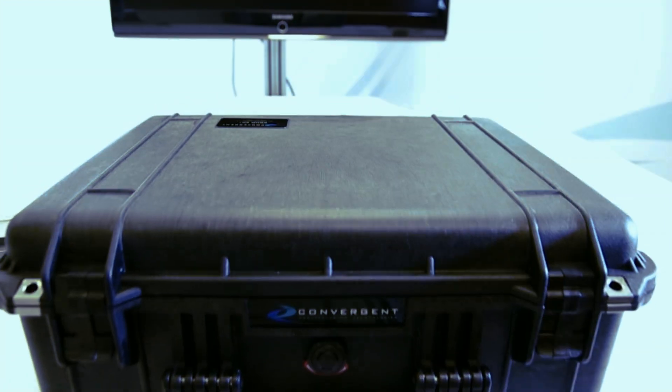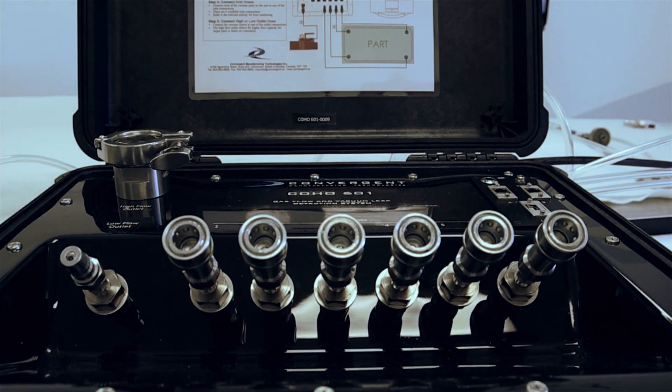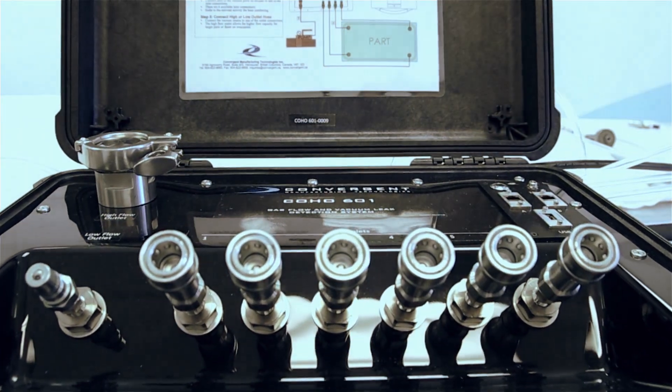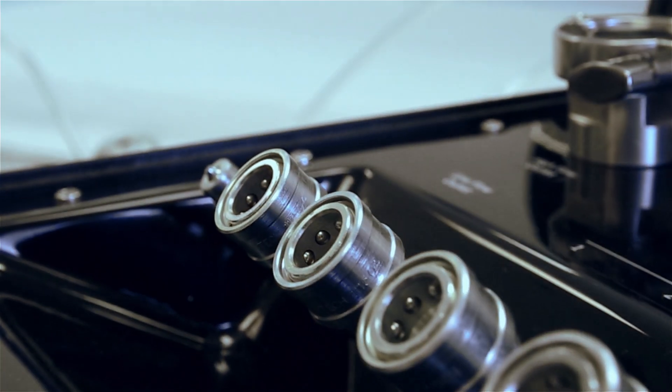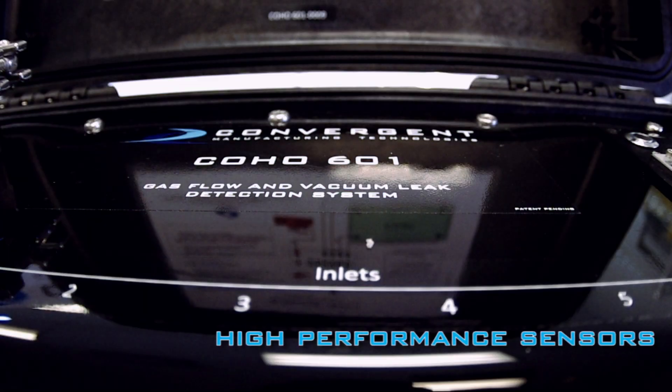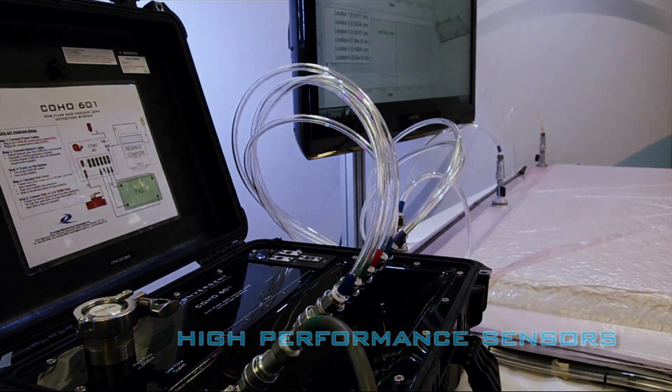The Coho 601 Gas Flow and Vacuum Leak Detection System from Convergent is a new and efficient technology which aids vacuum bagging and composites processing. Coho's high performance sensors identify leaks and manufacturing errors, reducing the risk of ruined parts and improving visibility during production.